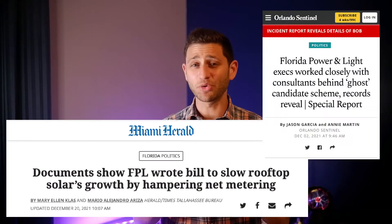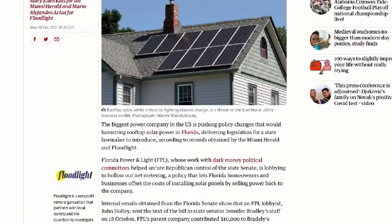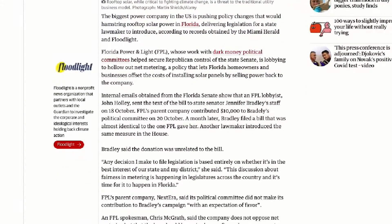So how do we know FP&L is really behind this new bill? The Miami Herald and Orlando Sentinel did some crackerjack reporting to expose several potential scandals that have led to this situation, and I'll link to those articles. Number one: FP&L basically asked state senator Jennifer Bradley to sponsor this bill, which was drafted again by FP&L lobbyists. After which, she was rewarded coincidentally with a $10,000 donation to her political committee, Women Building the Future.